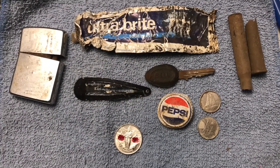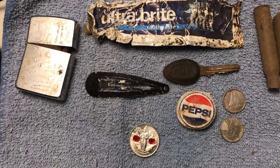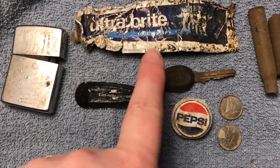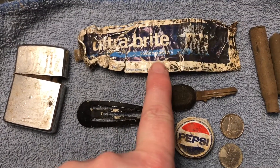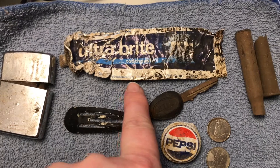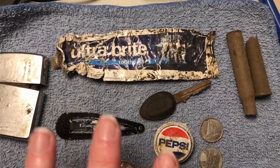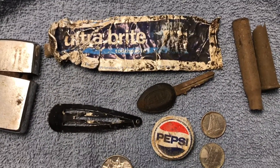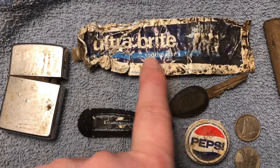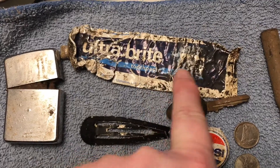When I started metal detecting I only had a cheap yard sale find, like $30 or something, and it didn't work that well. But this is what I found the very first time I was out with that detector - it's a tube of toothpaste. It was a Palmolive brand, and I Googled it. I think it's about 40 years old, from the late 70s, and they stopped making them. I'm really impressed with how much writing and barcode you can still see on it.